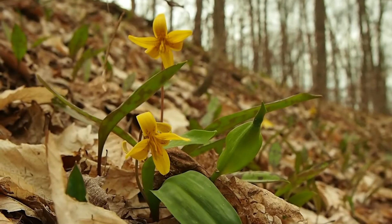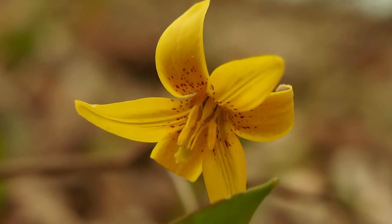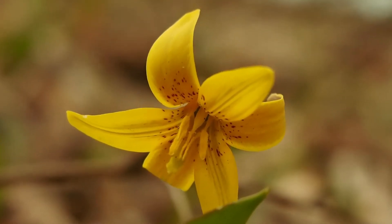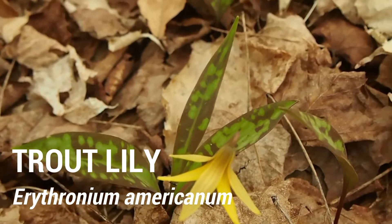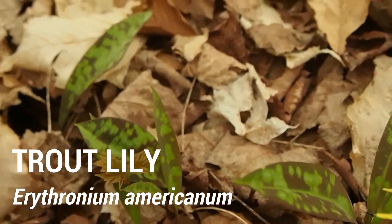These striking yellow wildflowers sure are beautiful, but if something about them seems fishy to you, you're not alone. The common name for this species is trout lily, which comes from the red speckling on its leaves, which is said to look like brook trout.